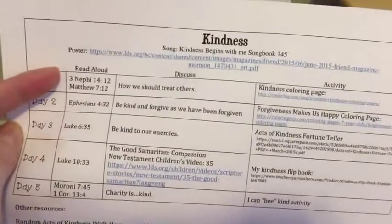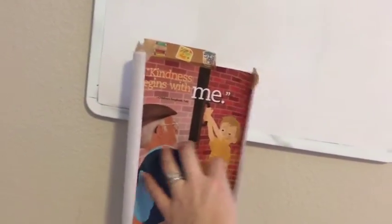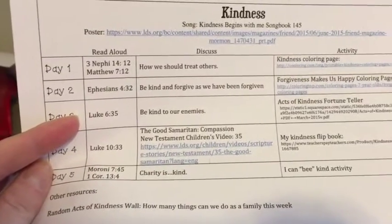We're going to start by singing a song that is in the primary song book. We have a poster that I've printed — it's up here and it's just 'Kindness Begins with Me.' We'll review that, and then we're going to read Day 3, Luke 6:35, about the importance of being kind to our enemies.